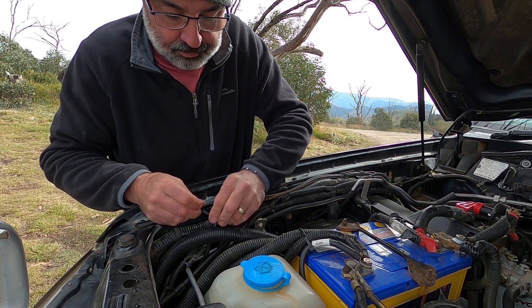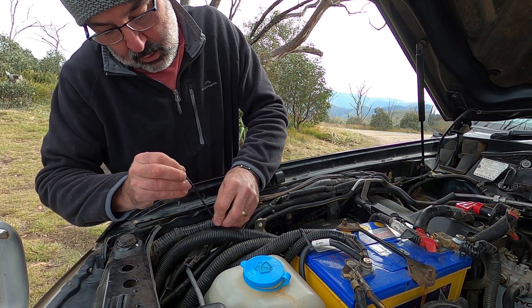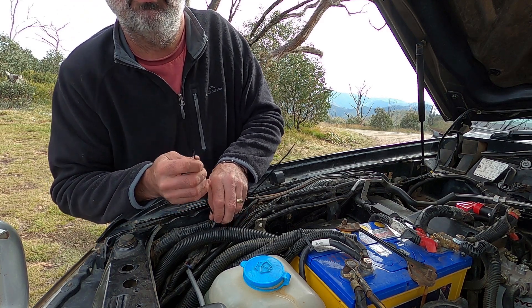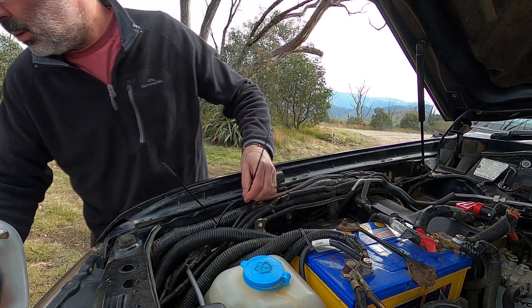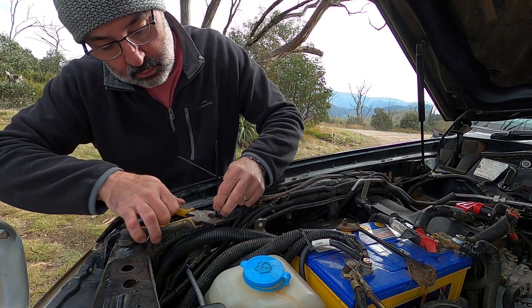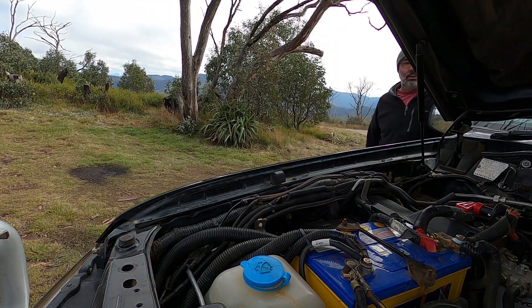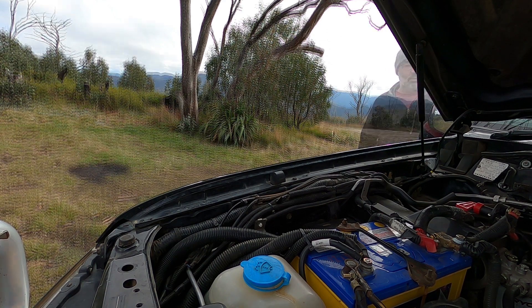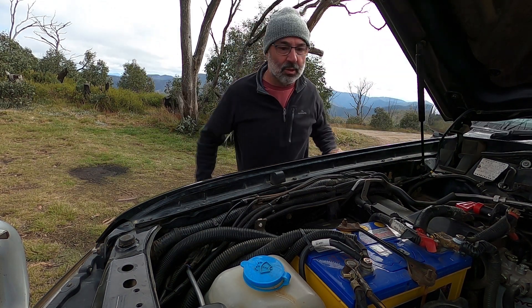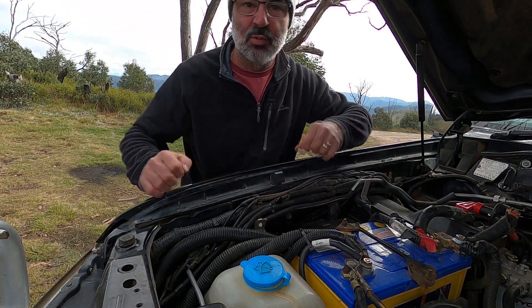We'll do the second cable tie — just don't want them popping off. This isn't a critical repair or anything — it's only the windscreen washers. But if you don't clean the windscreen you guys don't get clear footage. I'll just chop those off and we'll give the washers a go and see what happens. And the verdict is... winner! Winner, winner, chicken dinner. We have washers — job done. Pretty simple fix. Stupid mouse.